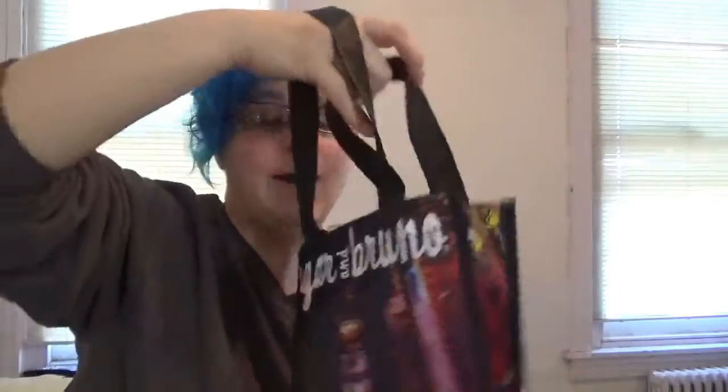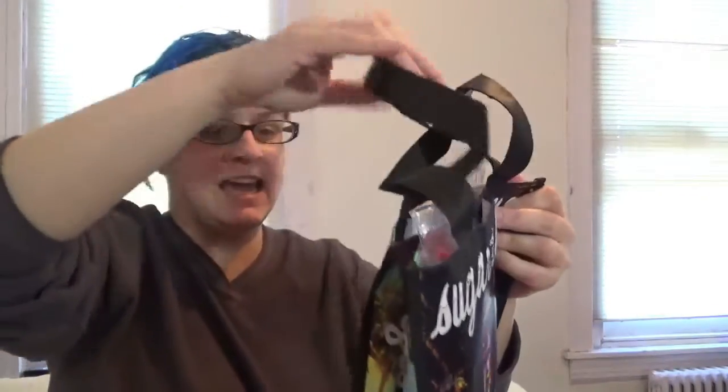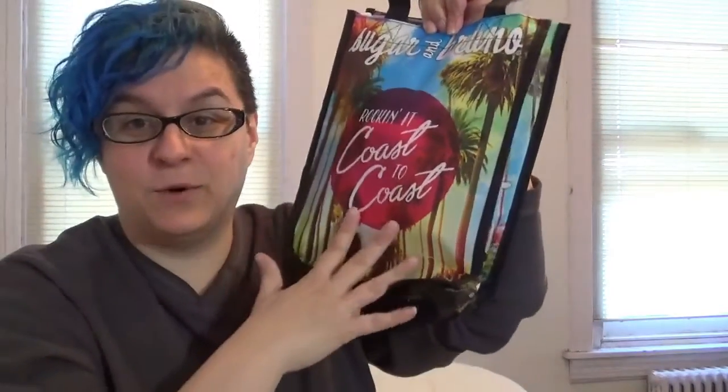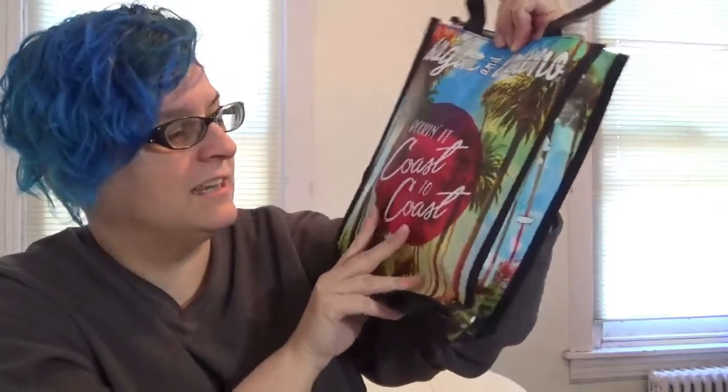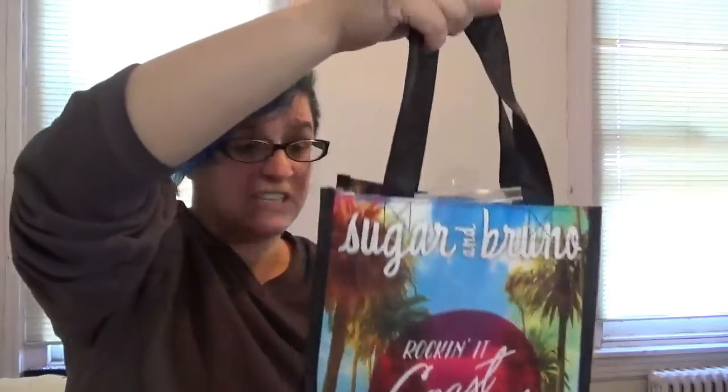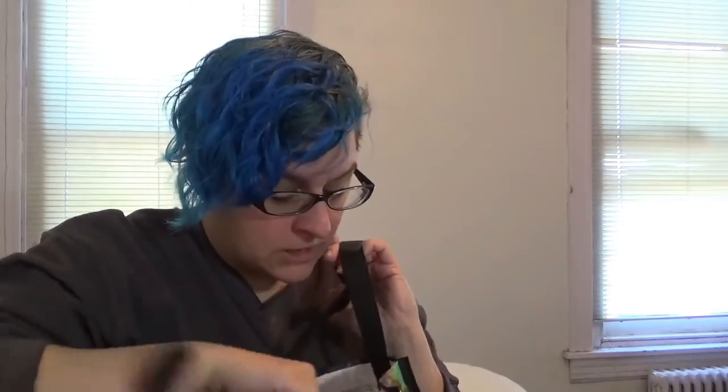Everything else is inside the bag. This is a Sugar and Bruno Rockin' It Coast-to-Coast bag — it's a tote. We have California on one side for West Coast, which looks a little like Los Angeles, and New York's Times Square on the other side for East Coast. It's pretty cool and looks like it will hold a lot of stuff.